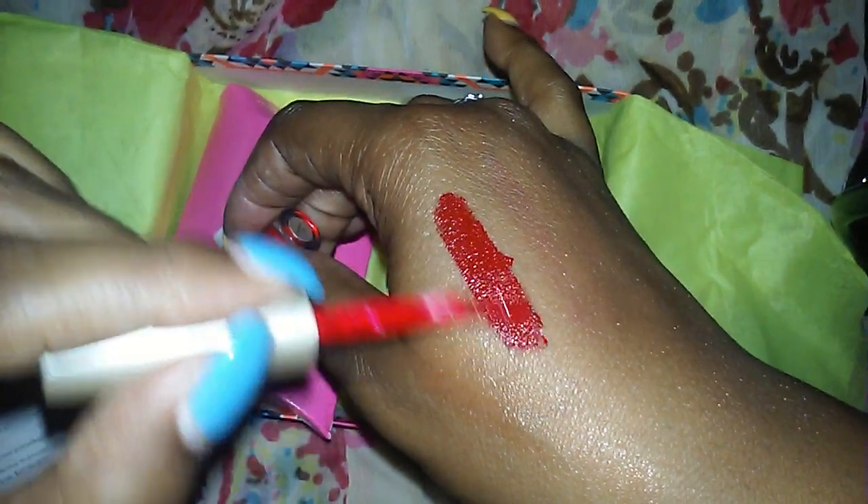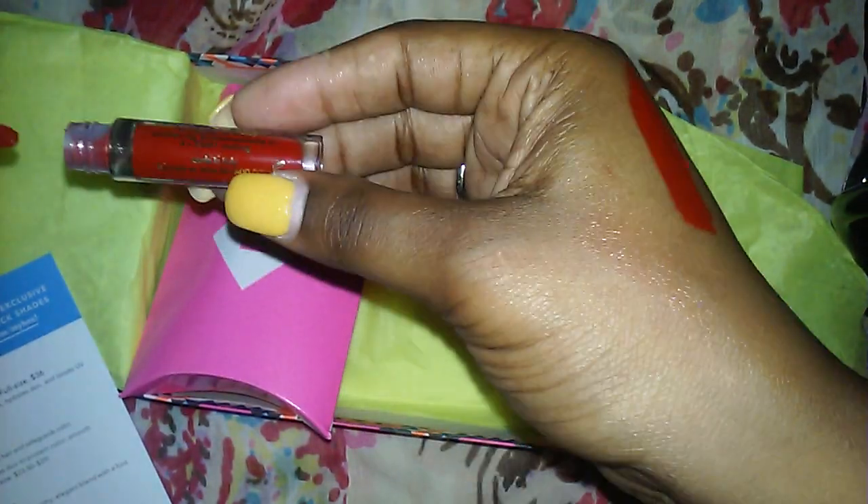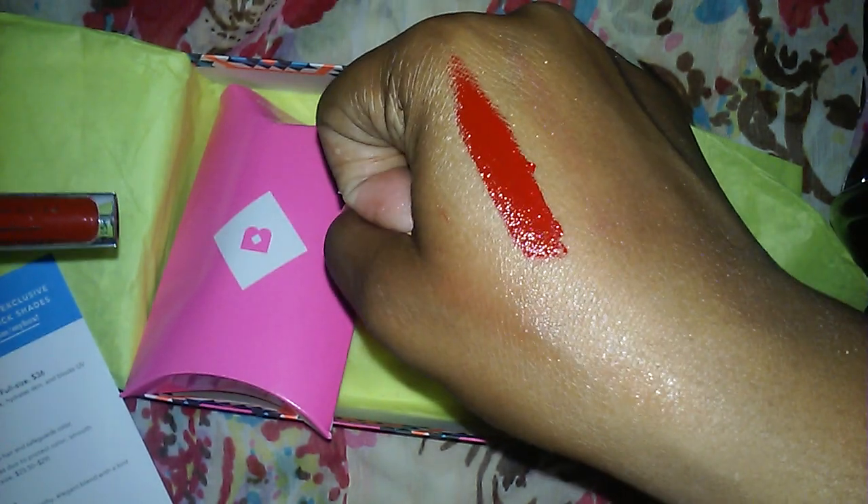I just did another video and I'm still all sparkly, so disregard that — I tried to get it off. Do you see it? Do you see that shimmer, that shine, that red, that gloss? That is gorgeous!